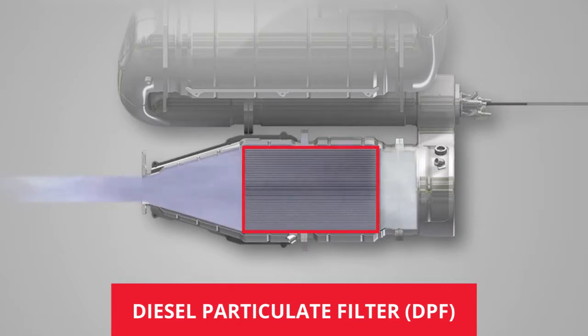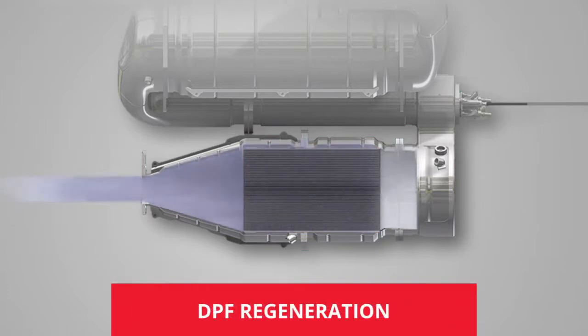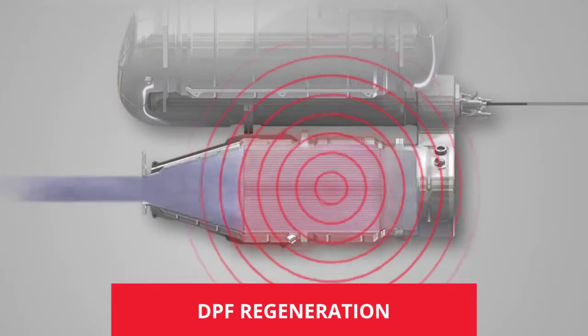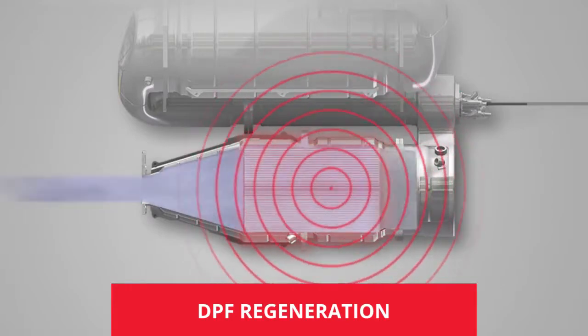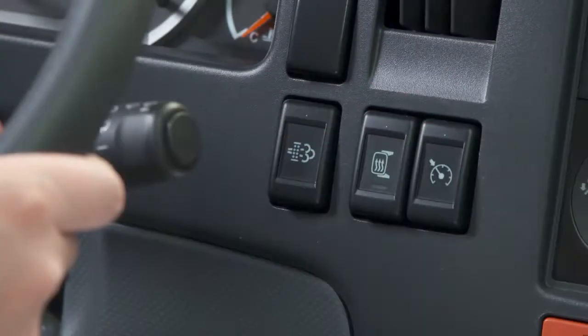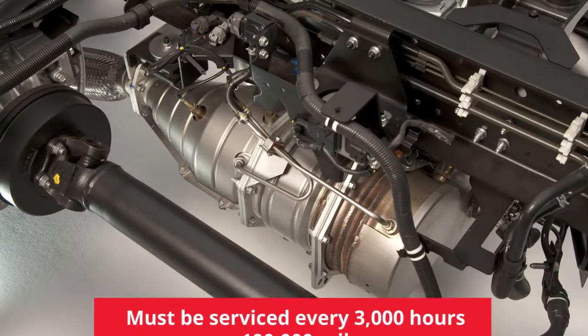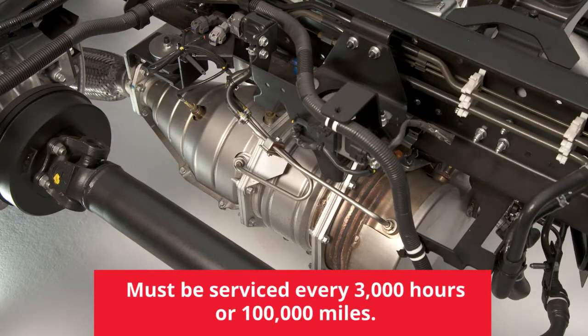Inside the filter housing is a high-tech ceramic material that traps the fine particles of soot or black smoke often associated with diesel engines. During normal driving, this soot accumulates, so it must be burned off in a process called regeneration to prevent the ceramic material from clogging up. The regeneration process must be performed periodically to clean the filter. Depending on the conditions, the system may perform the regeneration automatically, or it may require you to perform a selective regeneration. The system must be serviced by an authorized Isuzu dealer every 3,000 hours or 100,000 miles, whichever comes first.